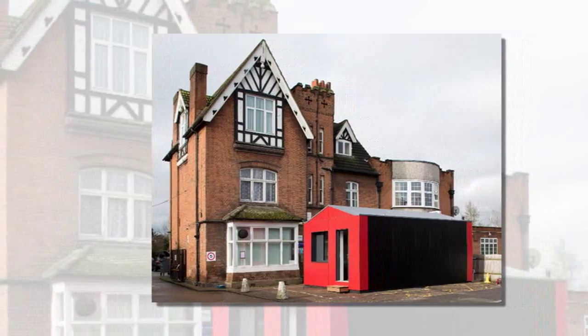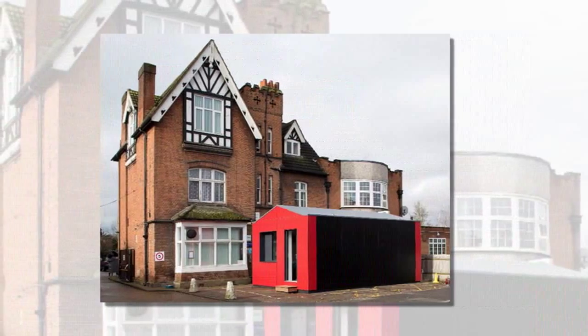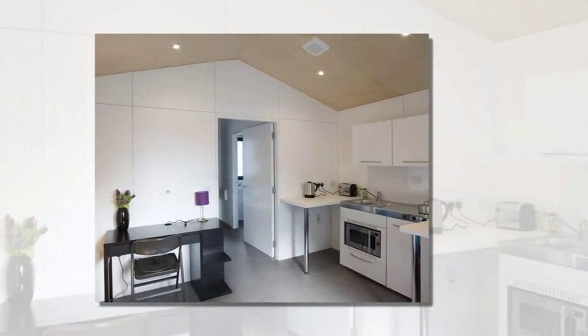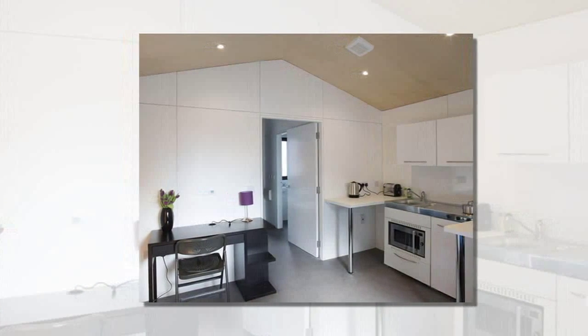The Red Y-Cube might look like a house from the Monopoly board game, but it's not playing around when it comes to innovative design. Each Y-Cube unit costs around $50,000, and they're built in a factory and can be transported on the back of a truck.